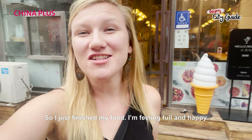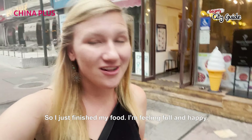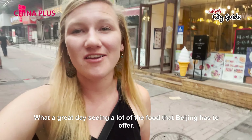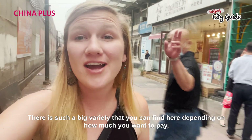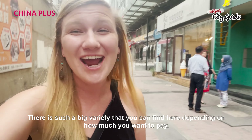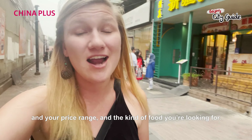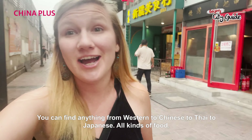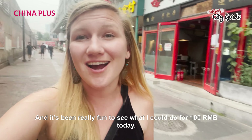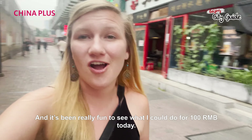Just finished my food. I'm feeling full and happy — what a great day seeing a lot of the food that Beijing has to offer. There's such a big variety depending on how much you want to pay and the kind of food you're looking for. You can find anything from Western to Chinese, Thai, Japanese, all kinds of food. It's been really fun to see what I could do for 100 RMB today.